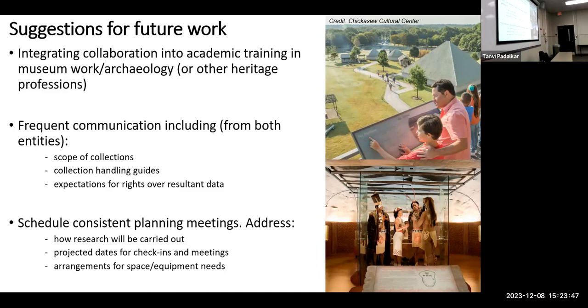Future collaborations will also benefit from consistently scheduled planning meetings — say, once a month or once every two weeks — just to have a consistent check-in schedule. You should also address details on how your research will be carried out, projected dates for check-ins and deadlines, arrangements for any physical space and equipment needed, and monetary arrangements if necessary. This situation would basically promote sustainable development for UA museums and professional growth opportunities for UA students, getting them used to collaboration while they're young before they go out into the world.